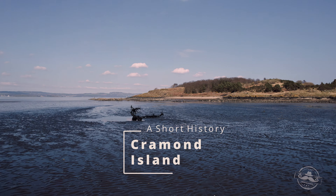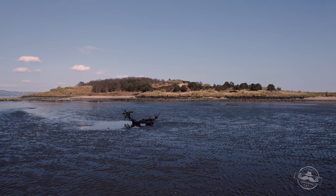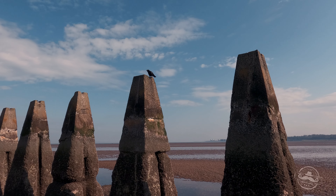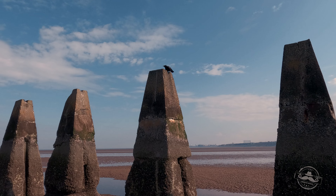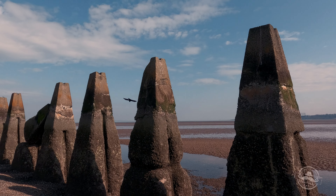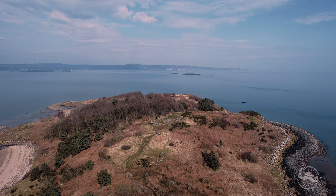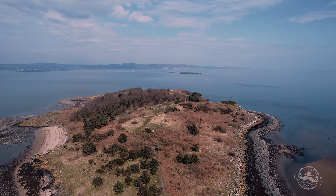Cramond Island — a small island with an interesting history, which is near to Edinburgh. The First World War saw the northern end of the island taken over by the War Department, as part of the defenses of the Firth of Forth.